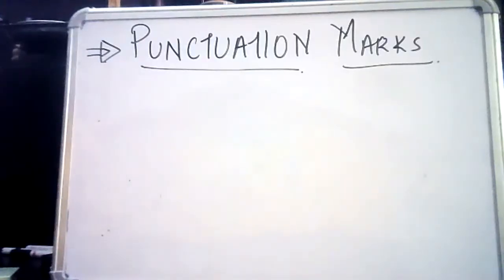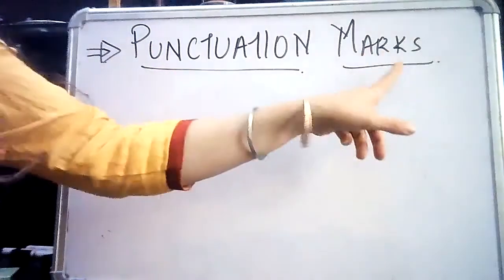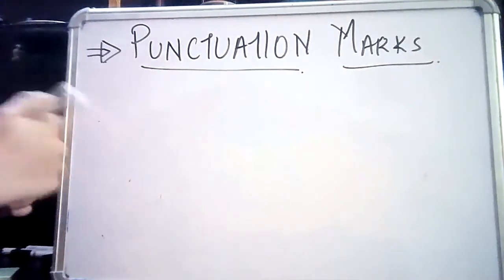Hello everyone, good afternoon. Today we are going to learn punctuation marks. To begin with, we'll first talk about the essential ones which we use in our day-to-day conversation.